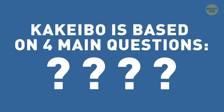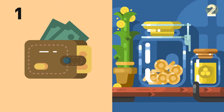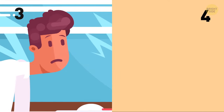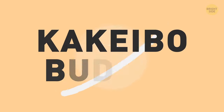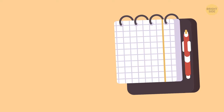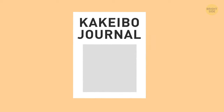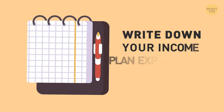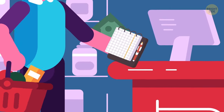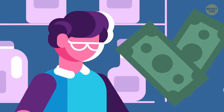Kakeibo is based on 4 main questions: 1. How much money do you have? 2. How much would you like to save? 3. How much do you spend? 4. How can you make things better? To draw up a Kakeibo-style budget, you'll need 2 notebooks – a big one and a small one. You use the big one to write down your income and plan expenses and savings. You'll carry the small one around to record all expenses in real time, so you don't forget a single cent.